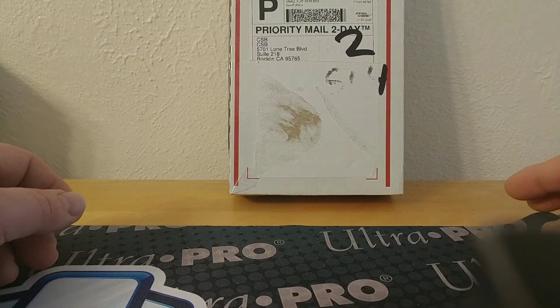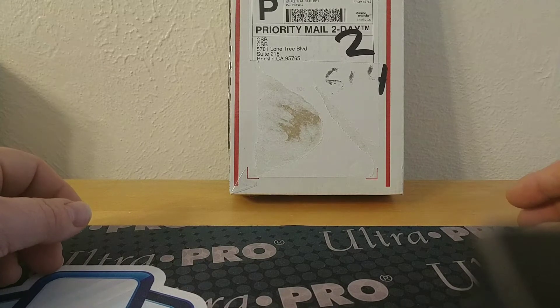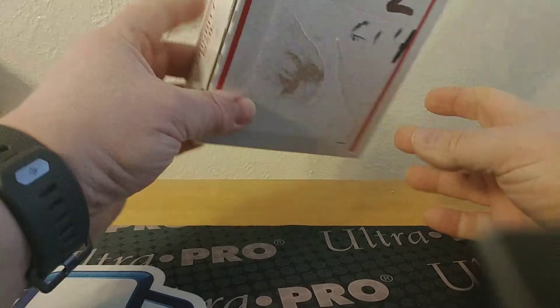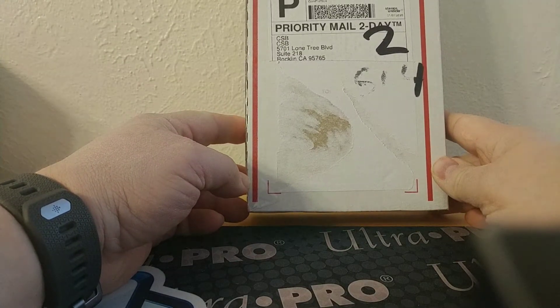Good morning, hope everybody is having a great start to their Sunday. This is another small video from Bounty Hunter Breaks — this is essentially mail day. It's just one package, but I figured this kind of deserves its own video.